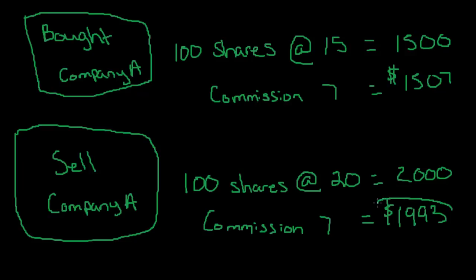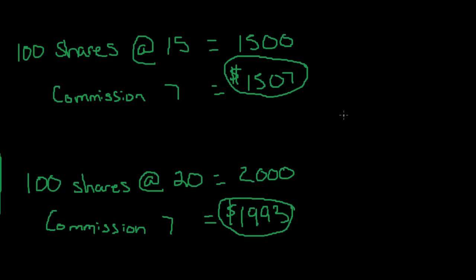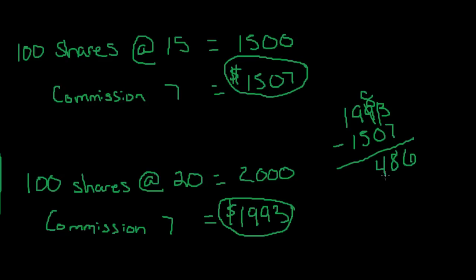So we take this in and this is how much we pay. We take $1,993 minus $1,507 and we get $486. So we made $486 on this trade.